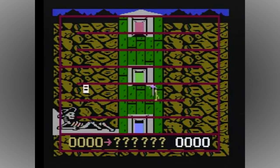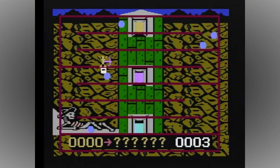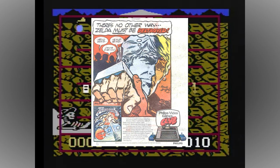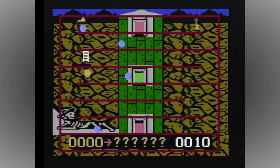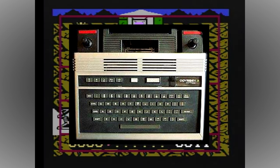But anyone who knows their video game history will be aware of something else much more important that happened in 1983: the North American video game crash. This decimated the market for consoles and games in Magnavox's home territory, and the Odyssey 2 very much became one of the first casualties. However, over in Europe, Video Pack sales were still going strong for Philips, so they decided to plough on regardless, concentrating all support on their own home territory and subsequently cancelling the much-hyped release of the Magnavox Odyssey 3 in North America.